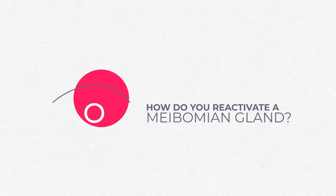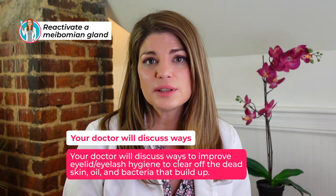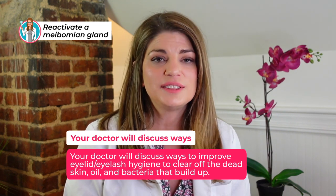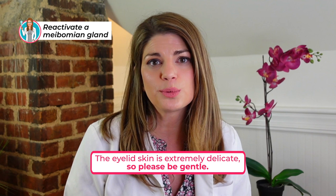So that's meibomian gland dysfunction covered. What are we going to do about it? How do you reactivate a meibomian gland? Your dry eye specialist will discuss ways to clear off the lid margin. The most important thing is clearing off dead skin, oil, and bacteria which build up and create a microbiome on your lid margin. Doctors will recommend lid scrubs, sprays, or hypochlorous acid. You can use a tea tree-based lid scrub, a hypochlorous-based scrub, or Zocular products — the okra-based polysaccharide type — which are probably the most effective at breaking through that microbiome.